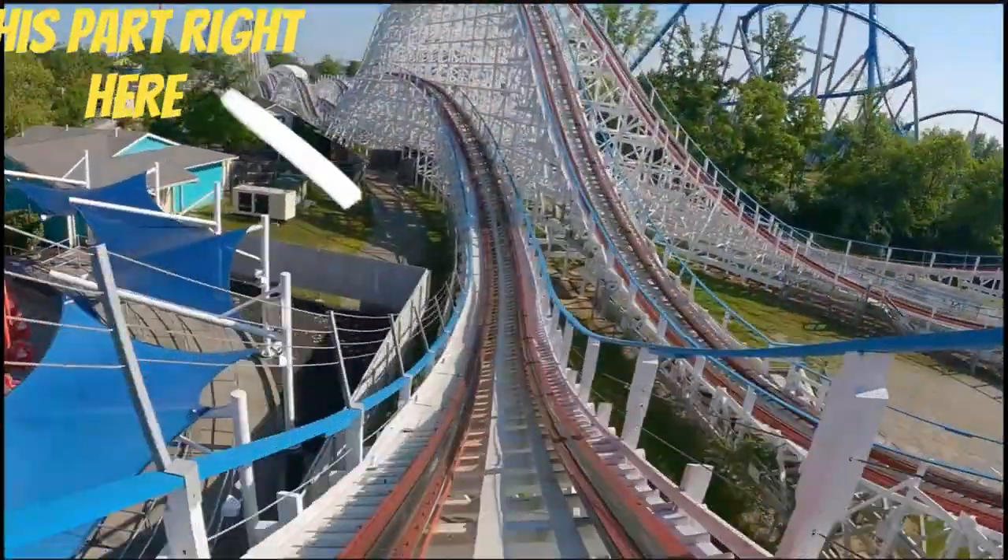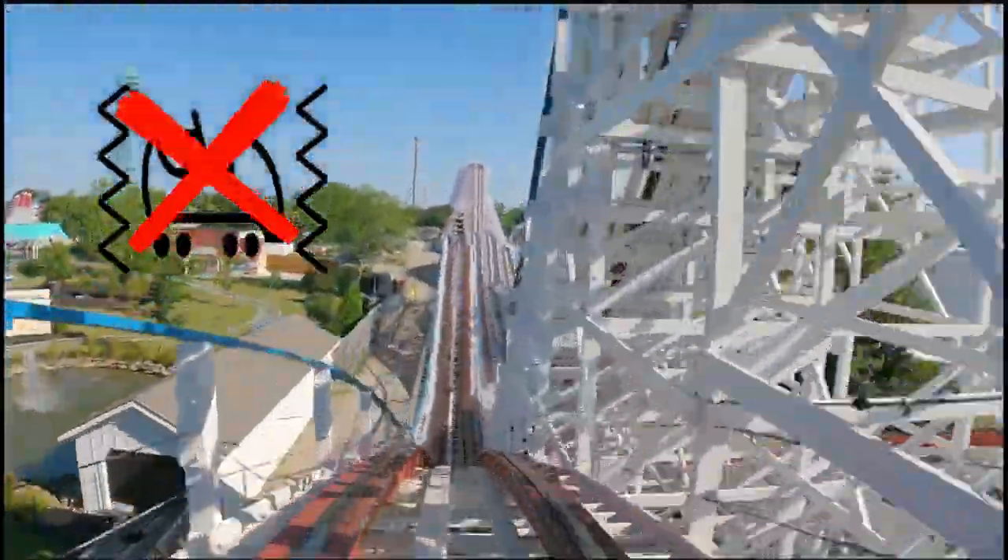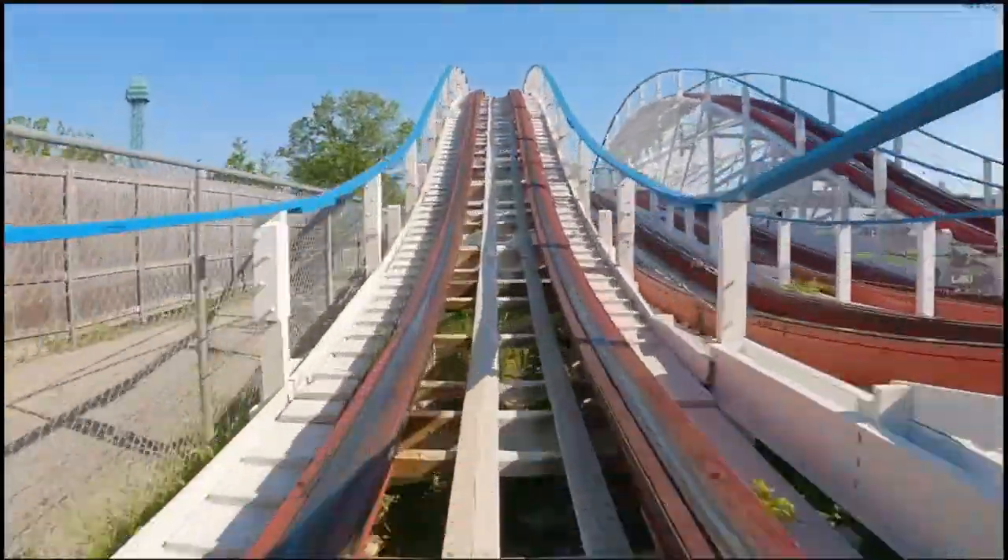For the little bit of laterals you do experience, like on the curve drop right after the turnaround, there isn't any shaking in your seat, and it's overall a much better experience.